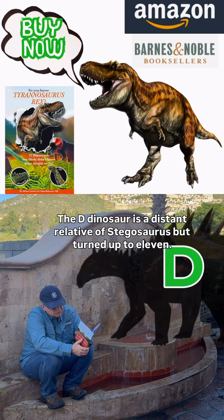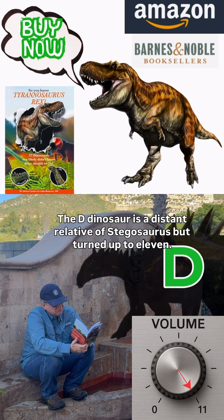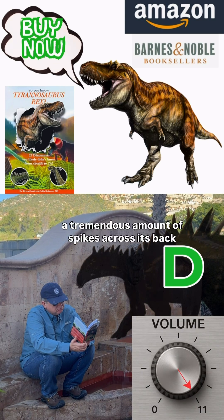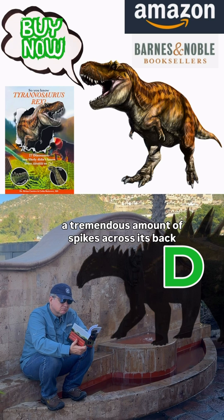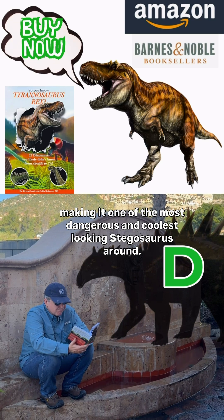The D dinosaur is a distant relative of Stegosaurus, but turned up to 11. It carried a tremendous amount of spikes across its back, making it one of the most dangerous and coolest looking Stegosaurus around.